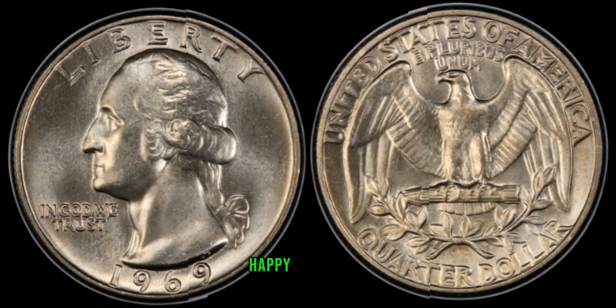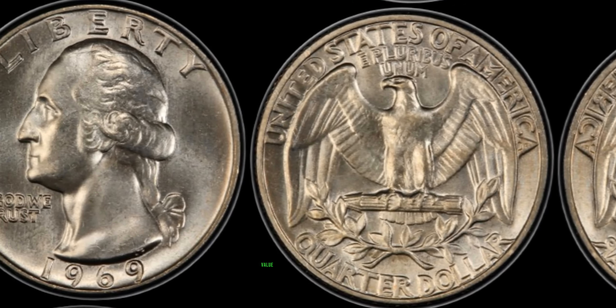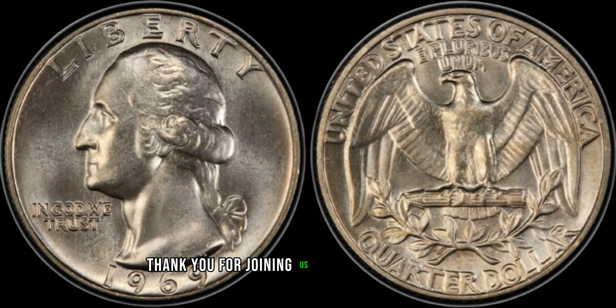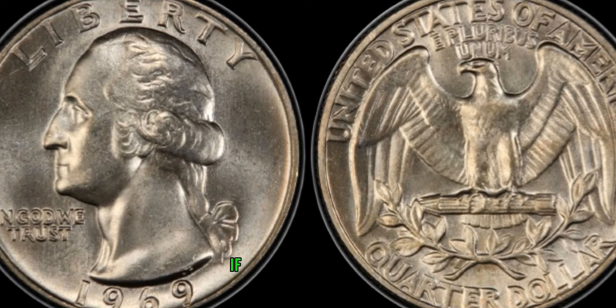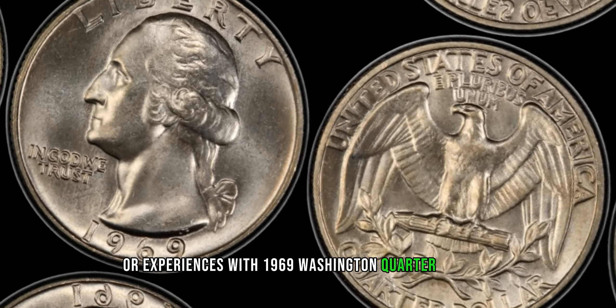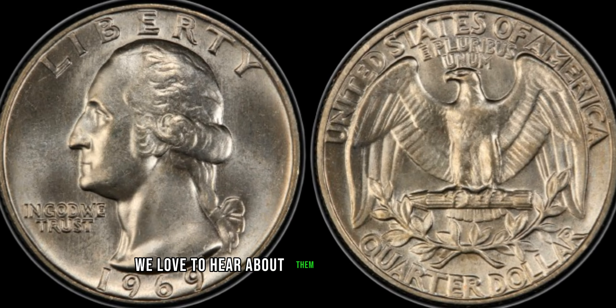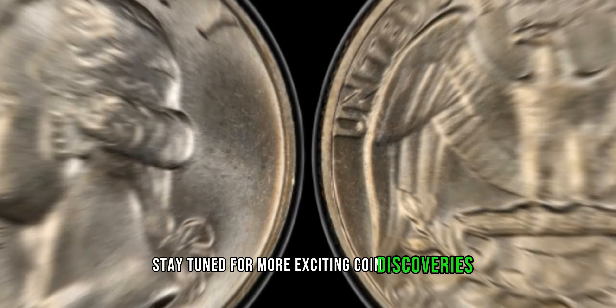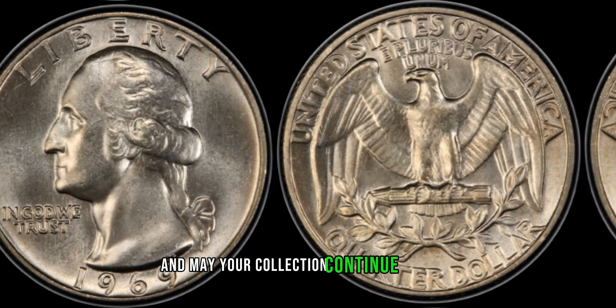Until next time, happy collecting. Thank you for joining us on this coin adventure. If you have any stories or experiences with 1969 Washington quarter dollars, we'd love to hear about them in the comments below. Stay tuned for more exciting coin discoveries, and may your collection continue to amaze.